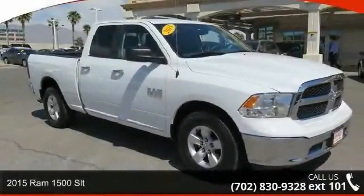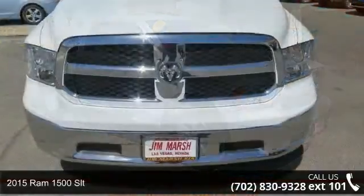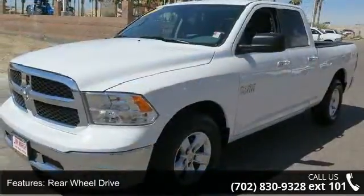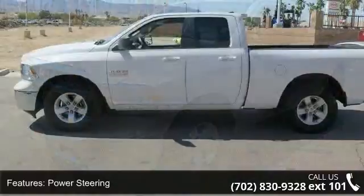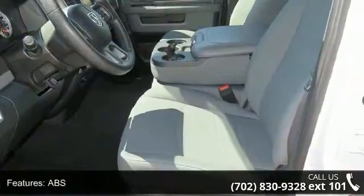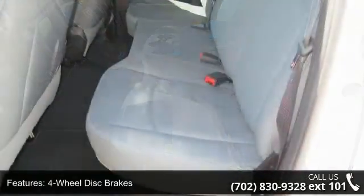Check out this 2015 RAM 1500 SLT. If you are looking for an automobile with great features, look no further. This vehicle's top features include rear-wheel drive, power steering, ABS four-wheel disc brakes, brake assist, aluminum wheels, privacy glass, power door locks, automatic headlights, and satellite radio.